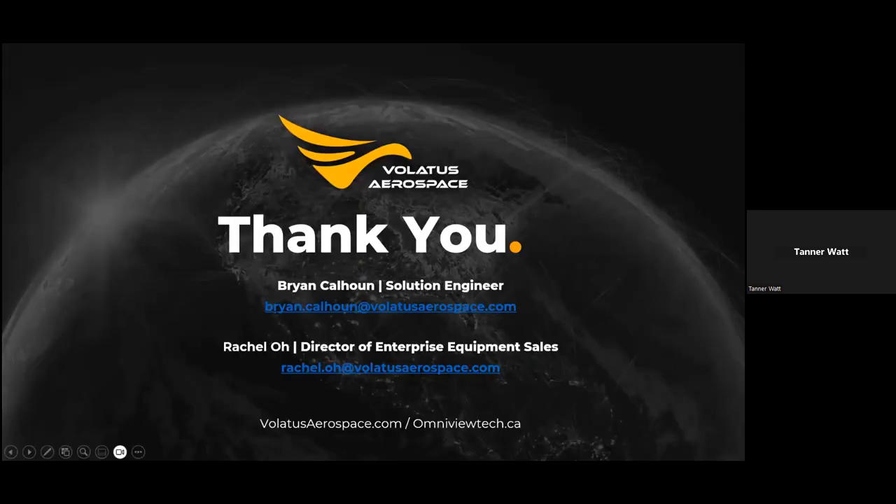That is what I was thrilled to show you. Here's our contact information. If you have a technically focused question, I'd be happy to explain how these systems work. I've also listed Rachel — she is the director of our enterprise sales team and the best person to discuss the actual process of purchasing the equipment. Feel free to reach out to me to get started with questions. Thank you for your time.